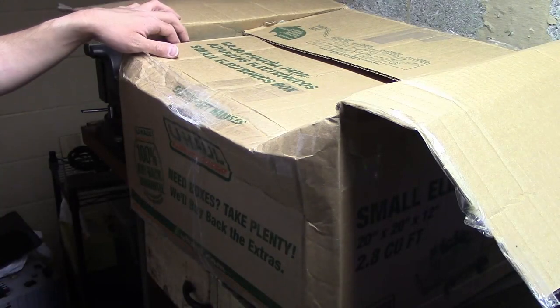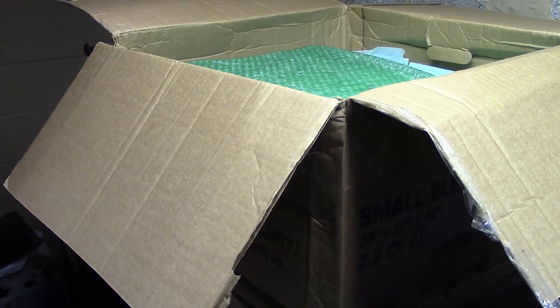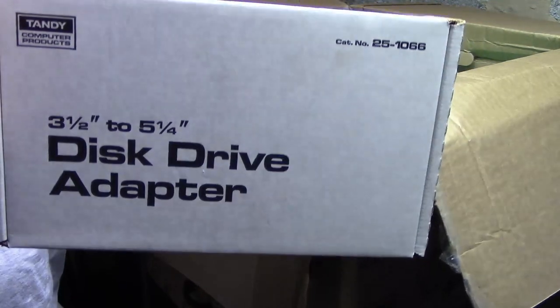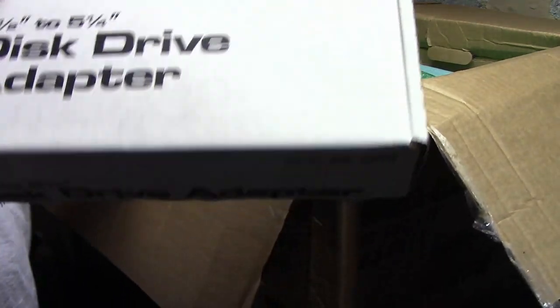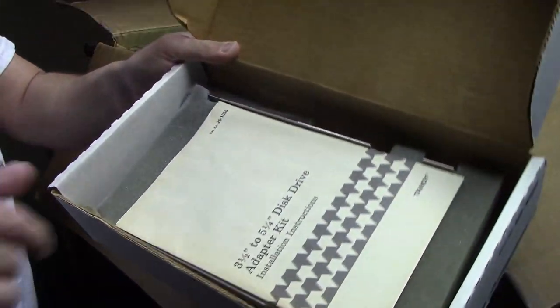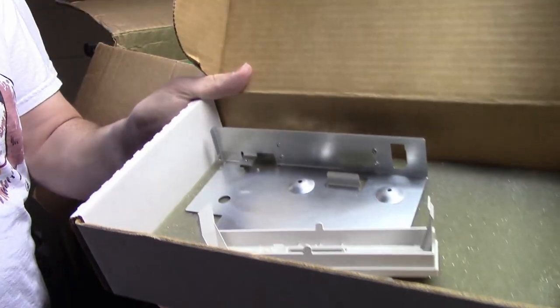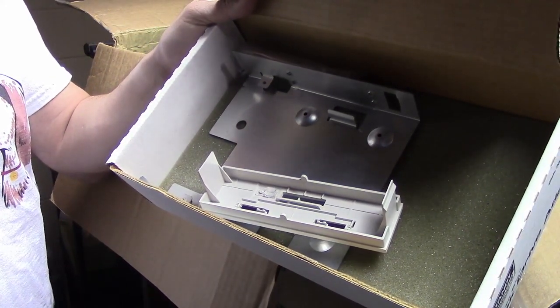And now on to box number two, the heavier box. First up in this box, we have a still new-in-box Tandy disc drive adapter, three-and-a-half to five-and-a-quarter. It's always nice to have some of these — you never know when you might need them. Inside you have a manual, some foam, the adapter along with a little front plate for your floppy drive, and then some screws.